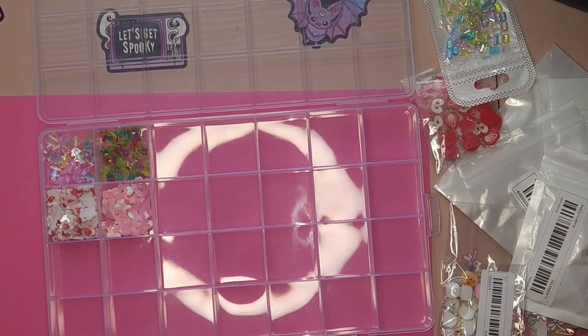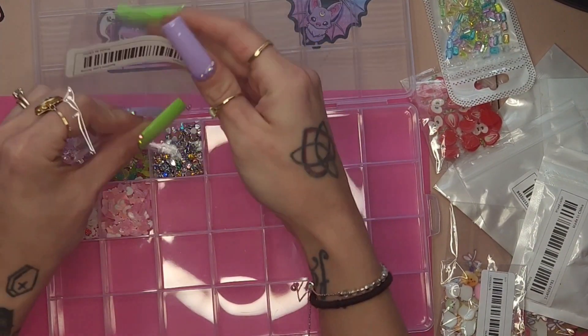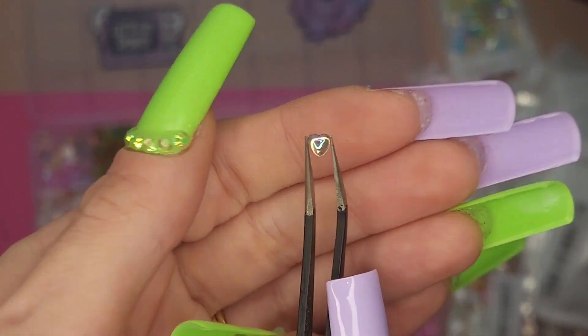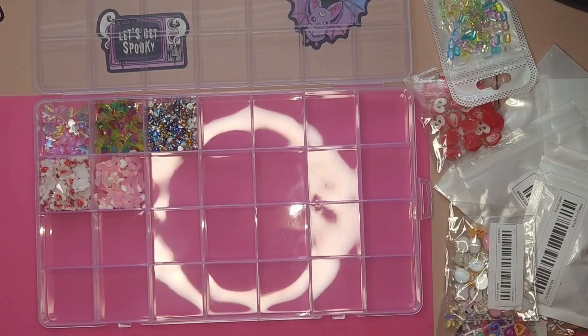Here are just some little hearts. They're very shiny, very nice, very dainty. So they're perfect for pretty much any set. Are they aurora? I don't know — I just really like them.